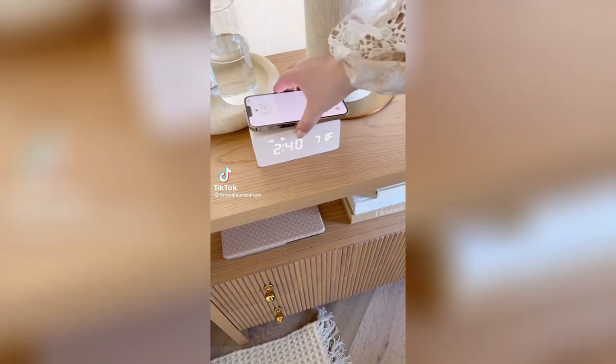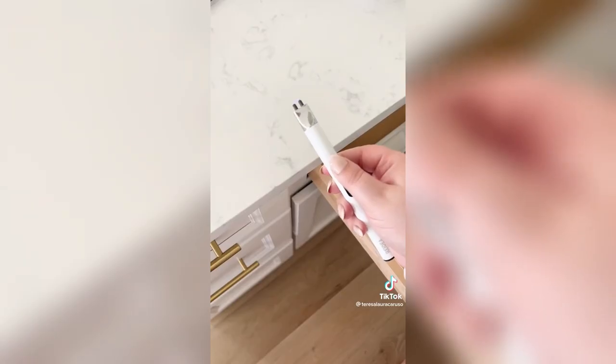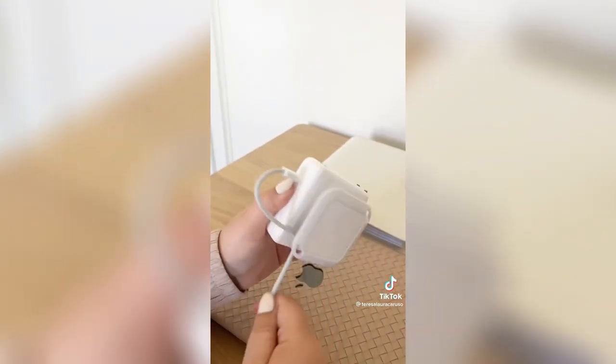My top 10 Amazon home gadgets. First up is this wooden alarm clock that doubles as a phone charger. This charging station fits your Apple Watch, AirPods, and phone. A mini wireless vacuum that's great for your car and small messes. This rechargeable USB lighter. A charging stand for your Apple Watch. This organizer sticks right to your laptop charger and allows you to wrap the cord.